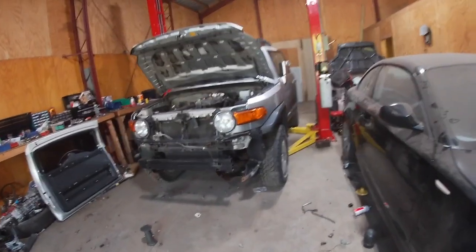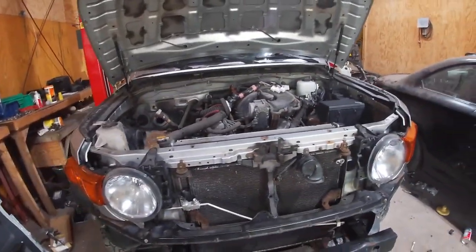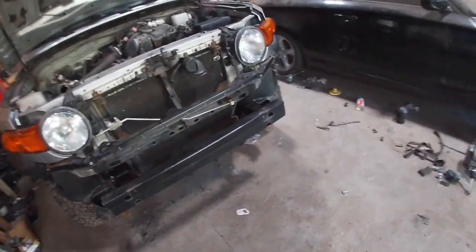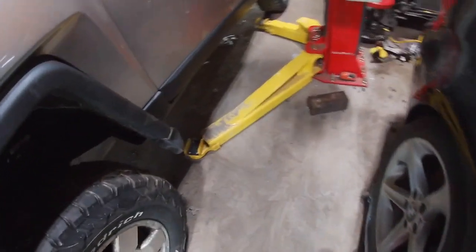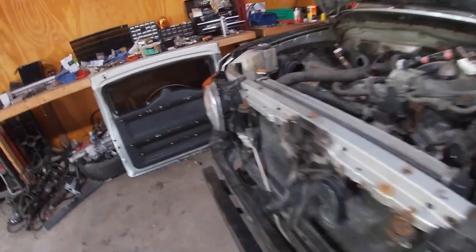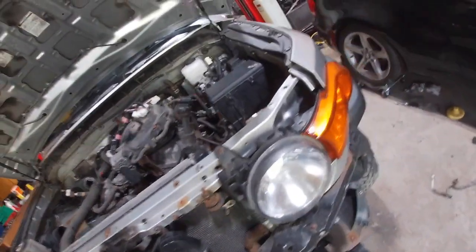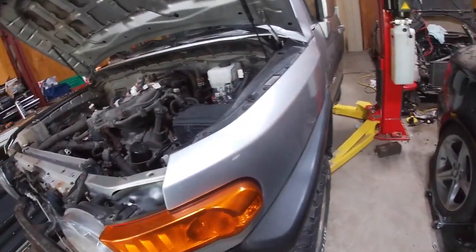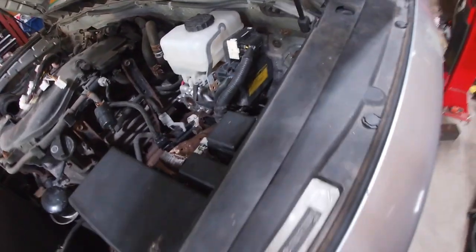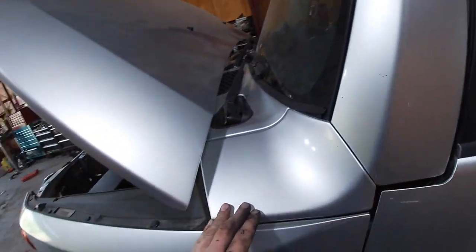Hey guys, little progress update on the FJ. Haven't been able to work on it a whole lot the past few days, but got a little bit done. Mainly just rolled the frame back, lined it all up, and dropped the body down on it — so now it's sitting on no car lift, auto body on the manual frame. Swapped out a few ABS connectors from the old one since I broke a couple, got some of the evap lines hooked up, clutch line ran to where it needs to be — still gotta give it a little tweak. Windshield cowl is back on beneath the wipers.